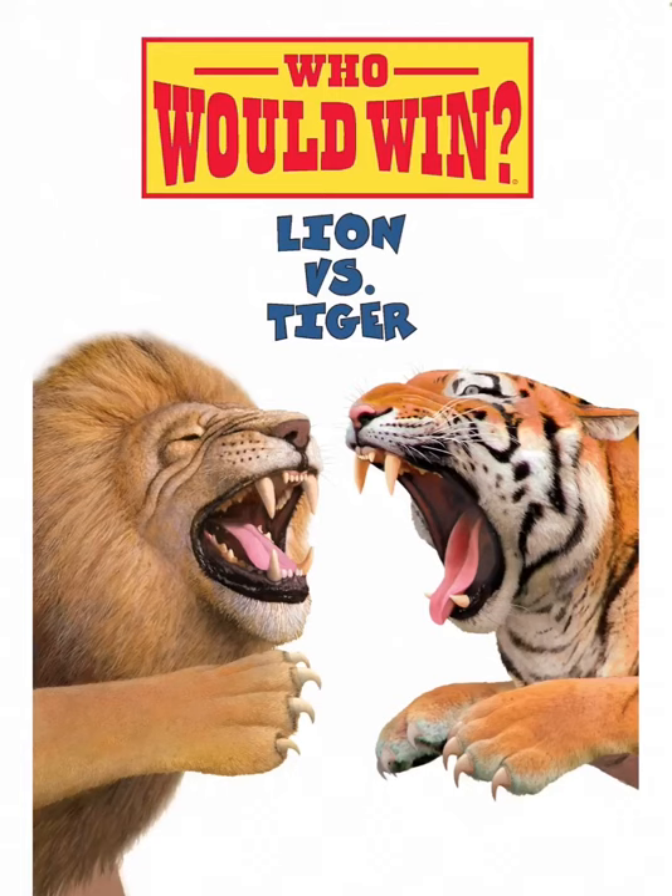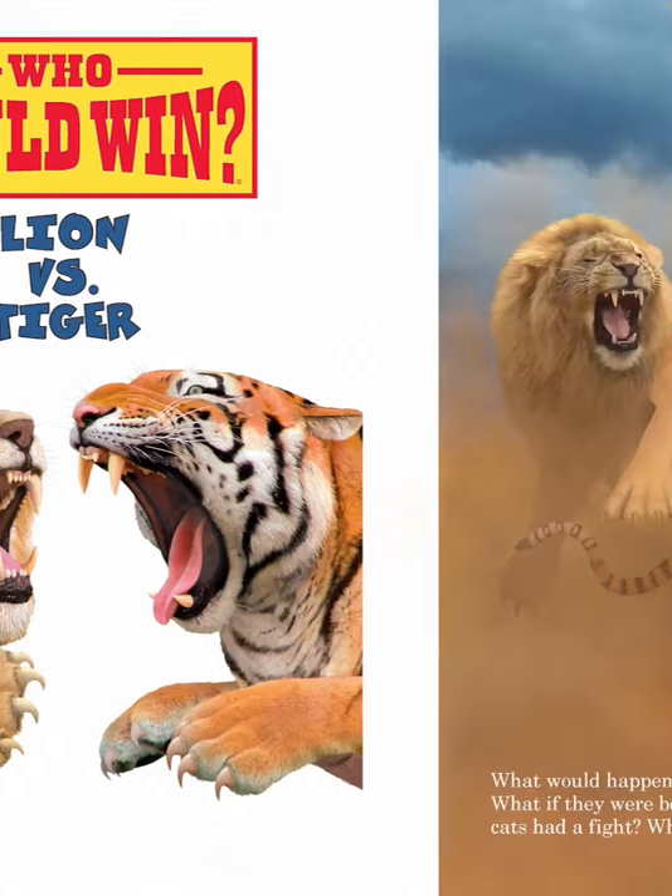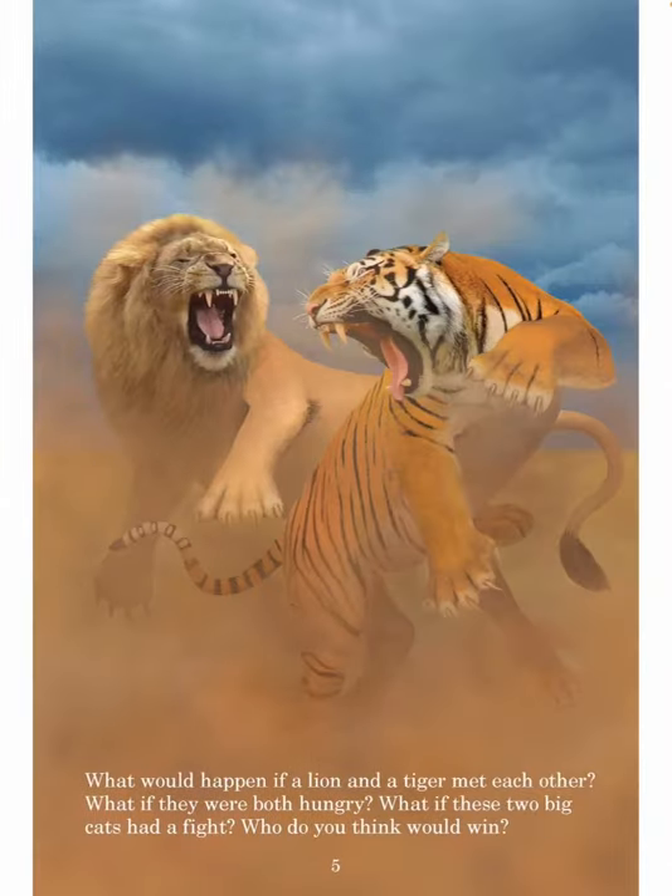Who Would Win? Lion vs. Tiger, by Jerry Pallotta, illustrated by Rob Wollster. What would happen if a lion and a tiger met each other? What if they were both hungry? What if these two big cats had a fight? Who do you think would win?